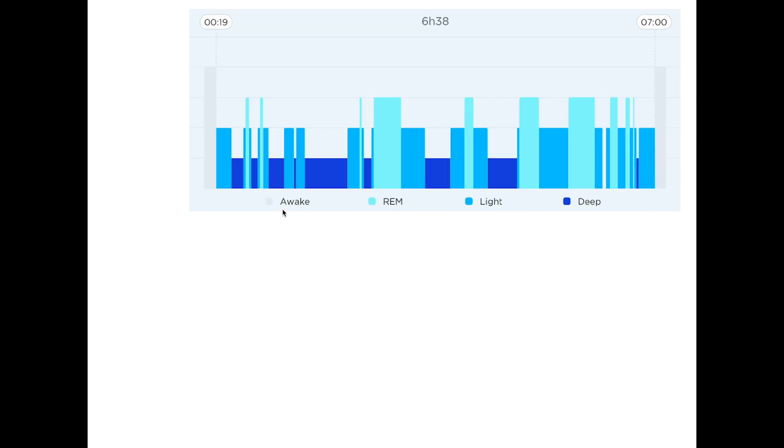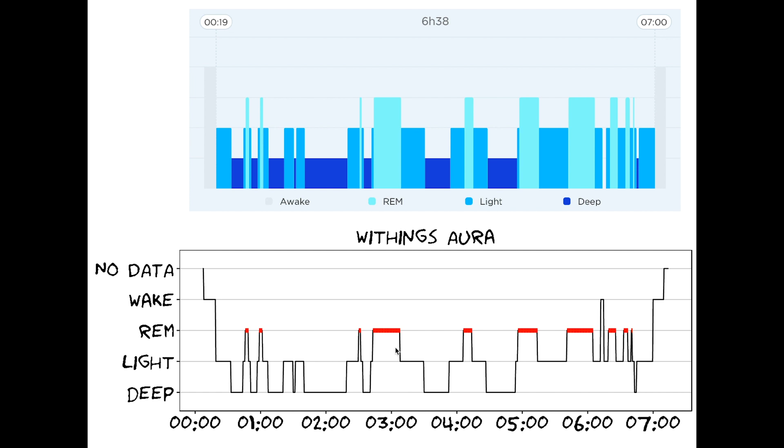Let's look at an example night from the Withings device. This is the kind of output you would see in the Withings app in the morning, depicting your sleep stages over time. I went to sleep at 19 past midnight and woke up at 7, and the different sleep stages are indicated by different colors and heights: dark blue is deep sleep, medium blue is light sleep, cyan is REM sleep, and we also have some awake moments. I extracted the data to analyze it myself and made the same plots in my programming language — just to confirm the data is exactly the same.